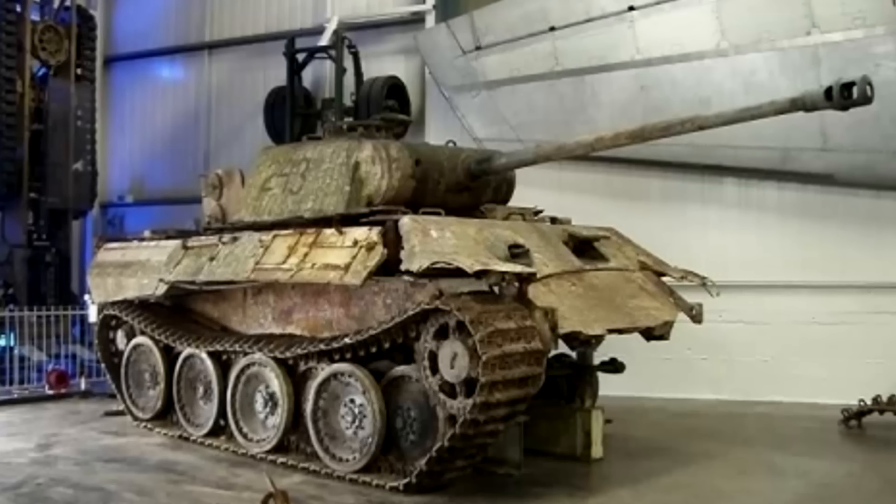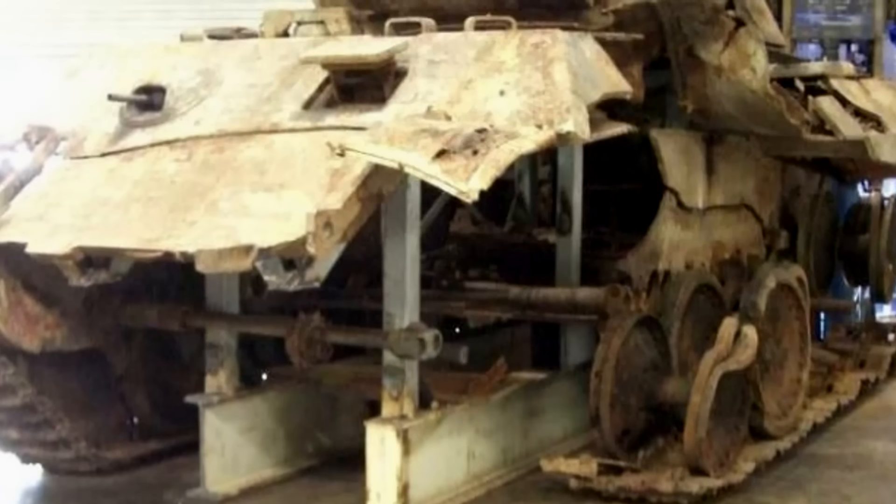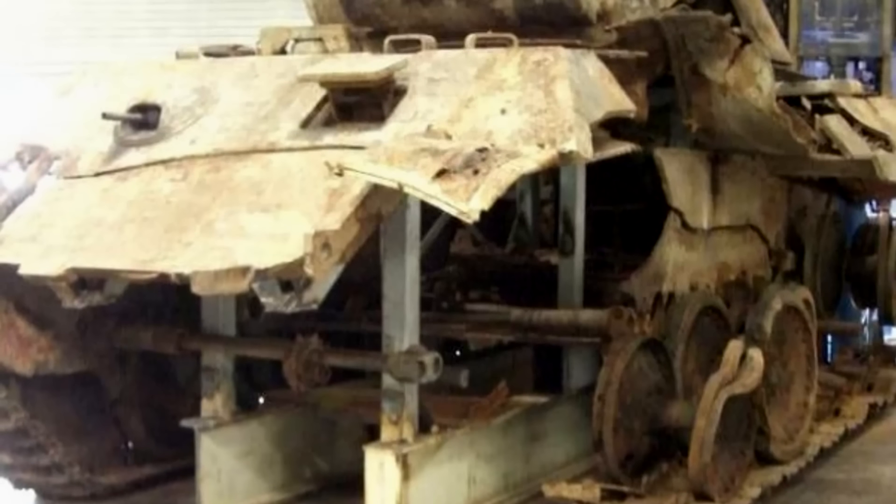Despite its impressive combat capabilities, the Panther often suffered from mechanical issues, especially in its early models, which made its operation in the field challenging.